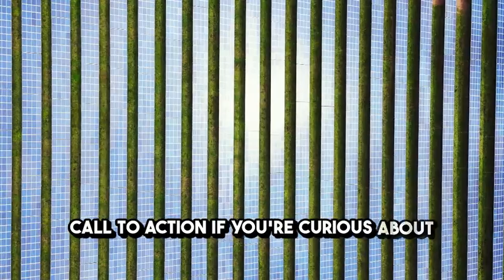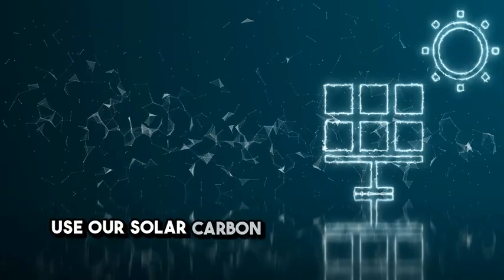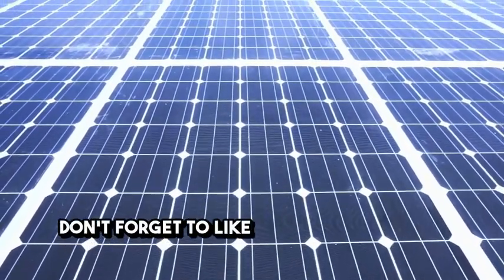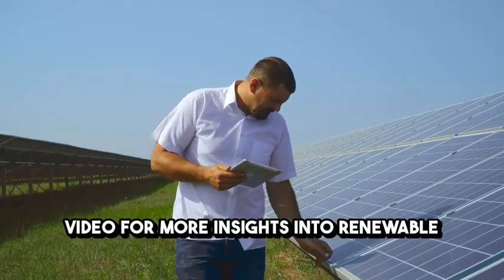If you're curious about how much your business could save with solar panels, use our solar carbon savings calculator to discover your potential CO2 reduction and cost savings. Don't forget to like, subscribe, and share this video for more insights into renewable energy.